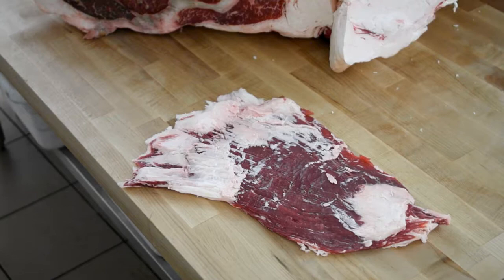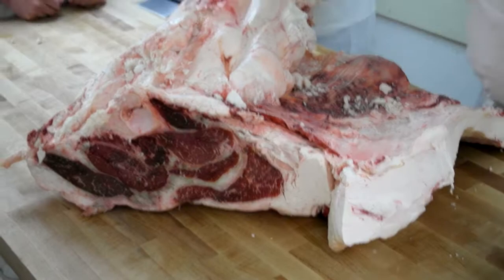I'm going to take it off. There's your flank steak.